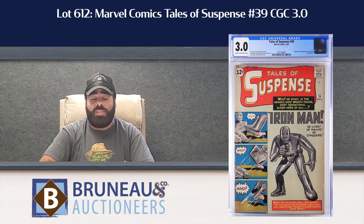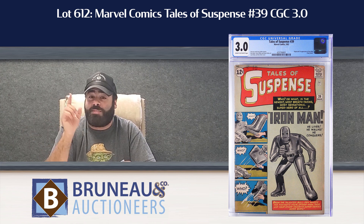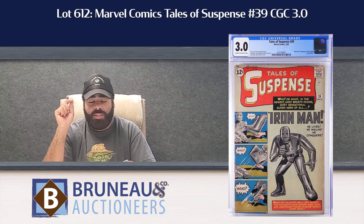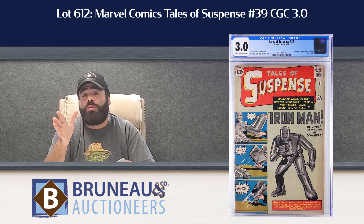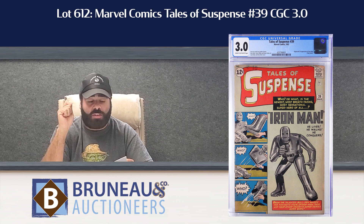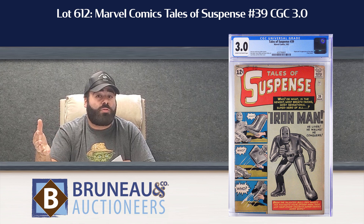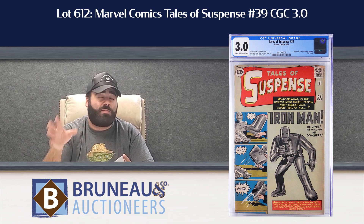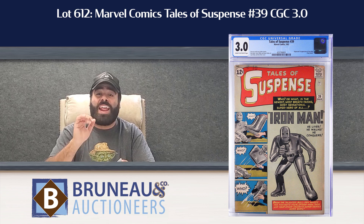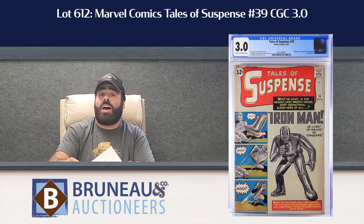Second star of the day, lot 612. Notice that lot jump — 300 to 600, 741 lots. Lot 612: Tales of Suspense 39, first appearance of Iron Man, in a CGC 3.0. Cream to off-white pages — a great introductory copy for a collector looking for that silver age gem. It is estimated $6,000 to $9,000. No reserve day of auction — everything goes to the highest bidder.